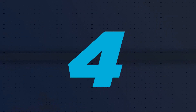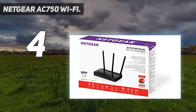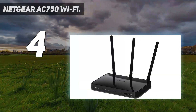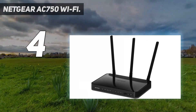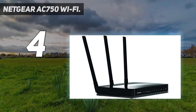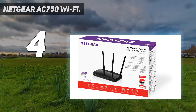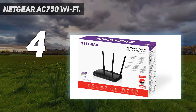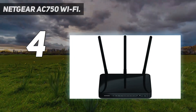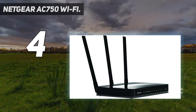Coming in at number 4: the Netgear AC750 Wi-Fi. This 750 megabits per second Wi-Fi 5 extender will not stand upside down on its antennas due to them having rounded ends, but otherwise is a close cousin of the Asus model. You get an on-off switch, WPS, and reset buttons, plus a 10/100 Ethernet port that can put the extender into access point mode or allow an Ethernet-only device to access a wireless network.